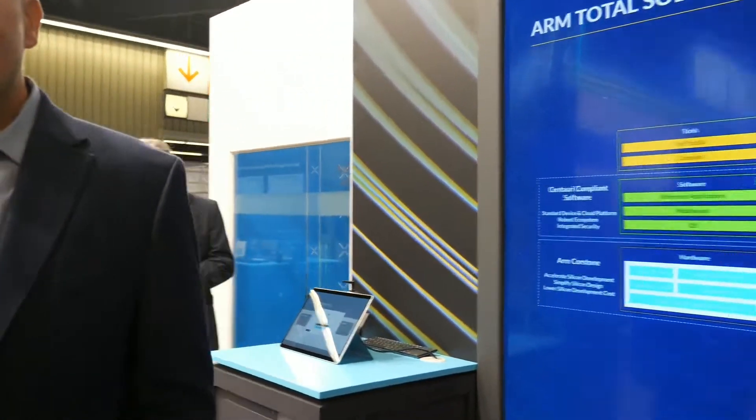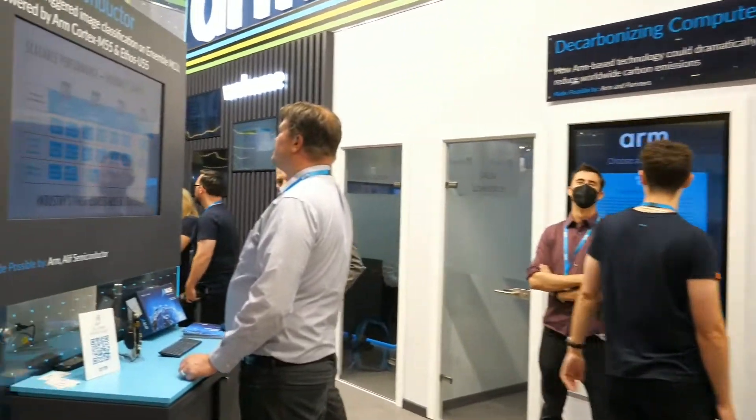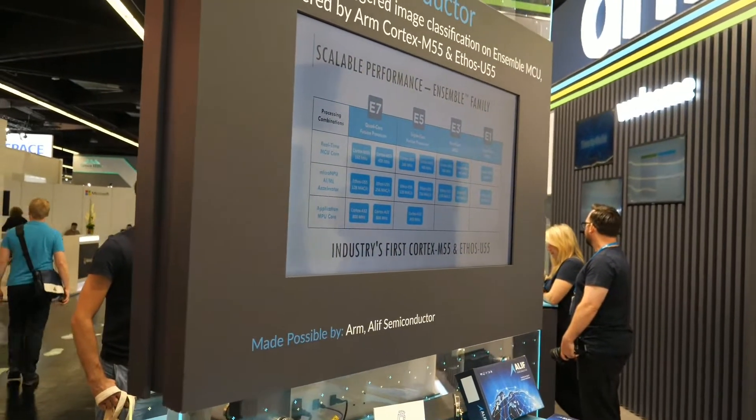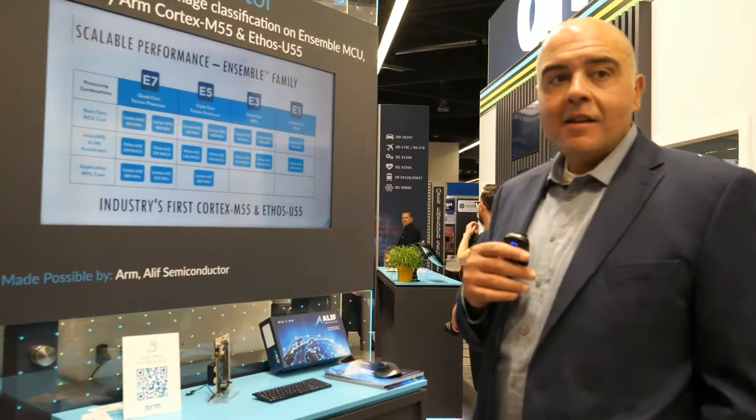Are there lots of cool news here at Embedded World with ARM? There's a lot of cool news — walking around, I think every single booth has some element of ARM technology in it. For example, just here I can see the ARM Cortex-M55 and the Ethos U55 — some of the cutting-edge ARM chips.